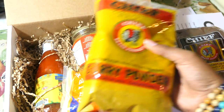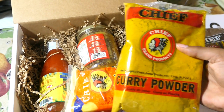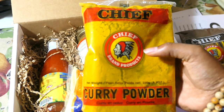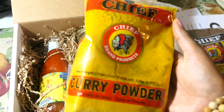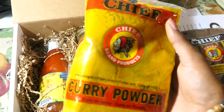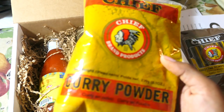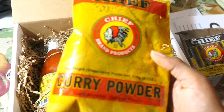We also got the Chief curry powder. Most, if not all, of the products in this box are Chief brand — the most popular brand in Trinidad for these products. I highly recommend Chief; they're one of the best. This month we got the Chief curry powder, and last month we got the Calabran curry powder, which is also a good one.